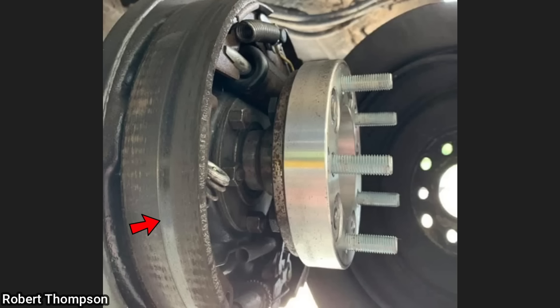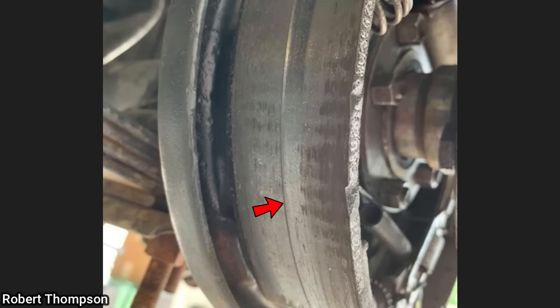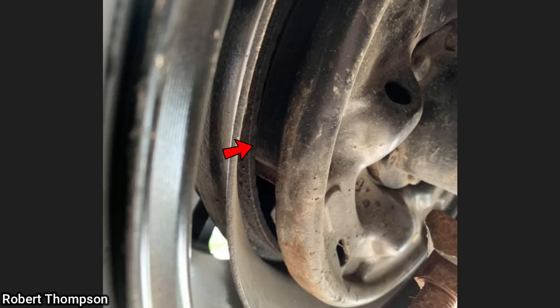Customer states they have a brake noise from the rear. The technician found that the customer installed wheel spacers on the rear but installed them behind the brake drums, which caused only half of the brake shoes to be applied to the inside of the brake drum.